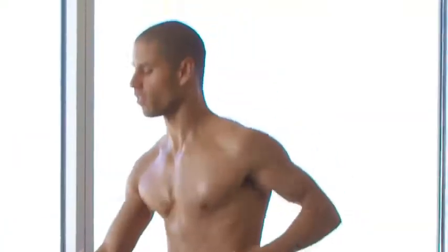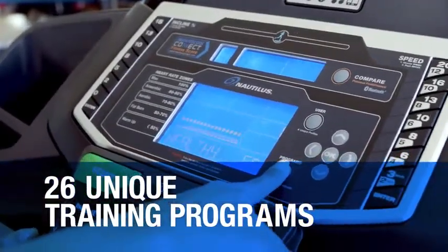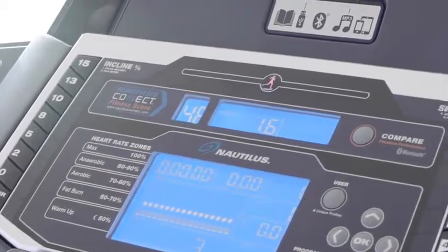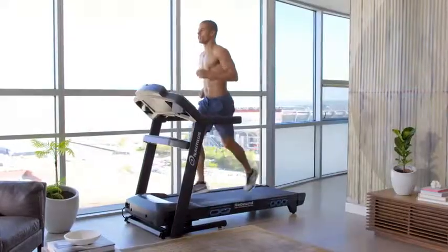The T618 lets you create and measure your own customized workouts with 26 unique training programs. For race training, the Nautilus Pacer has your back with real-time coaching. It tells you when you're on, above, or below the ideal pace to meet your goal.